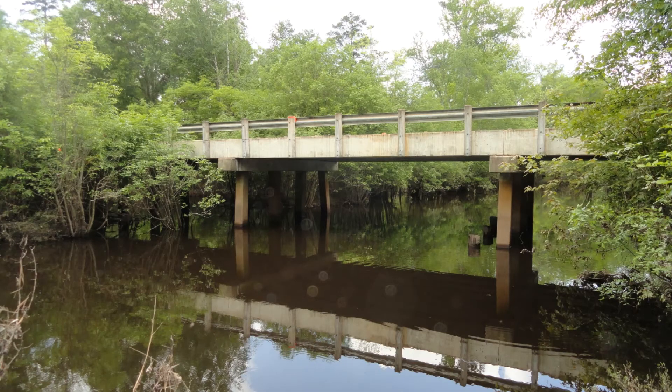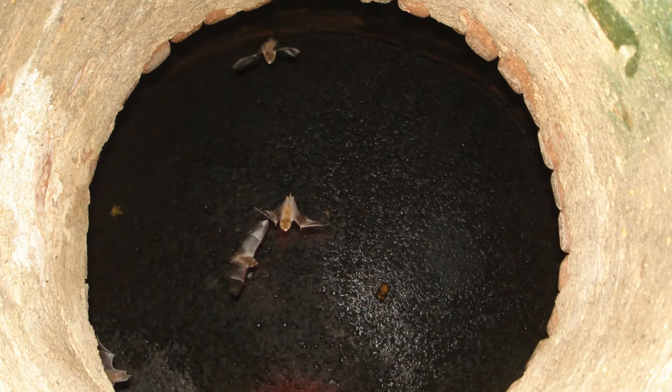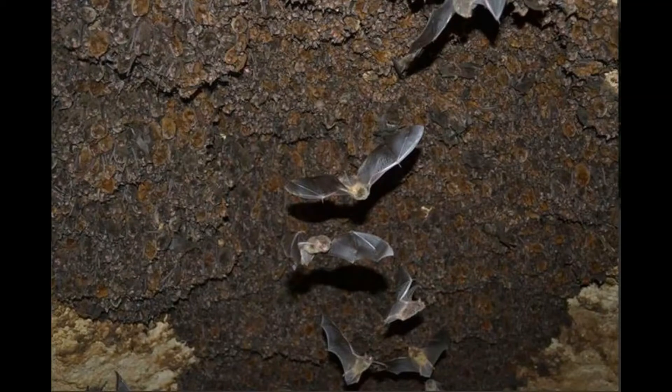These maternity colonies may occur in caves, chimneys and buildings, culverts, beneath bridges, in cisterns, and in hollow trees. Females usually give birth to twins in May or early June, and young bats can fly by the time they are five to six weeks old.